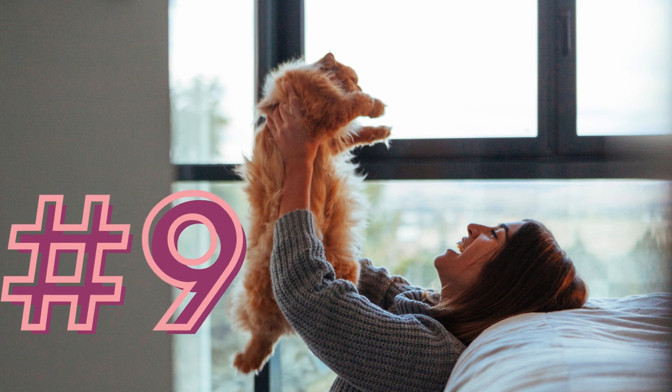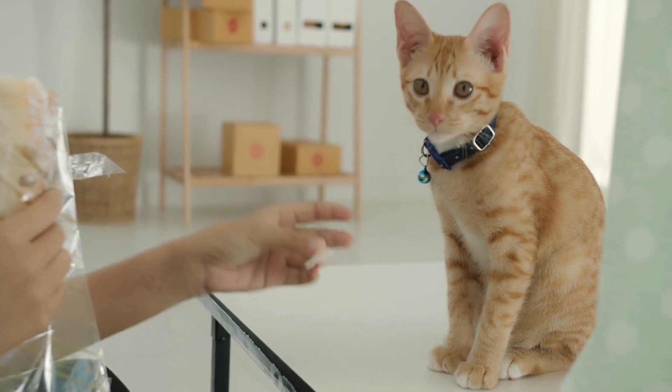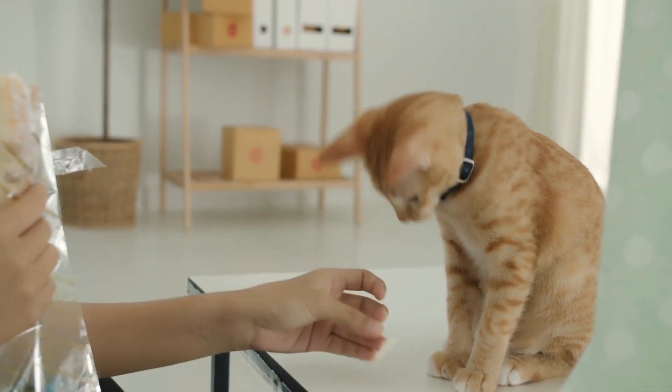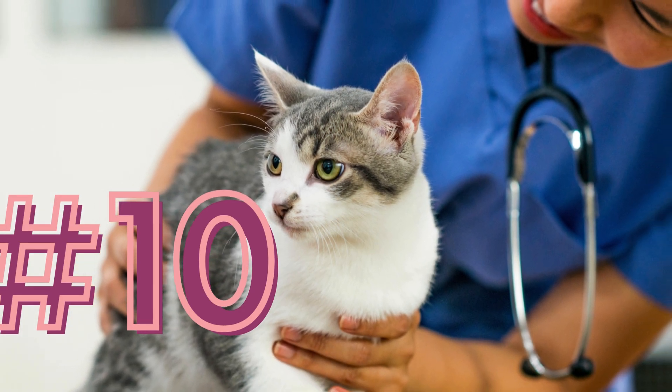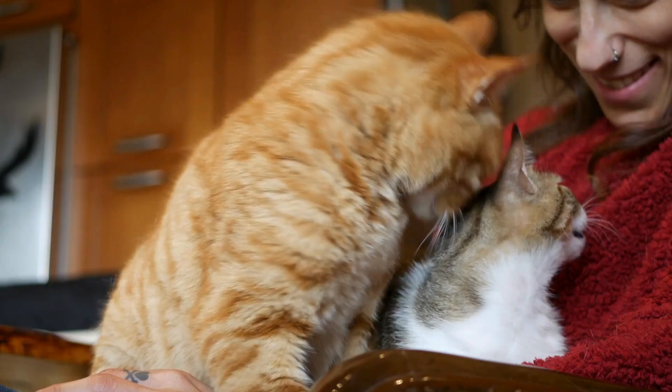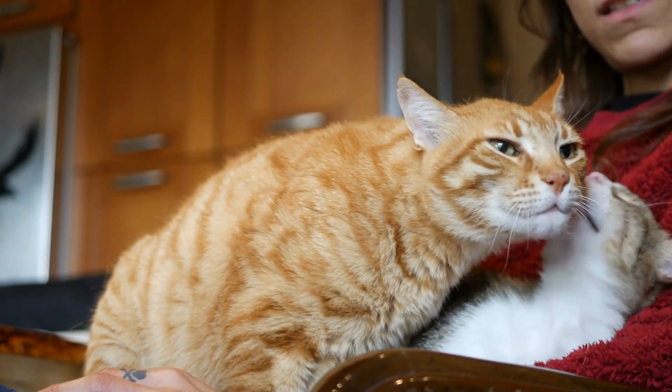Number nine: reward positive behavior. Use treats and praise to reward both cats for calm and positive interaction. Number ten: be patient. The introduction process can take days to weeks. Patience and consistency are key to a successful transition.